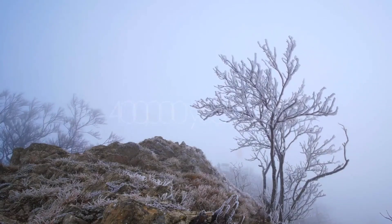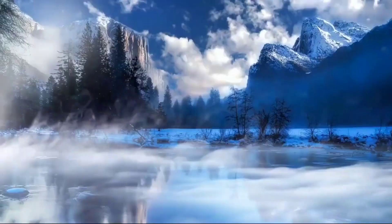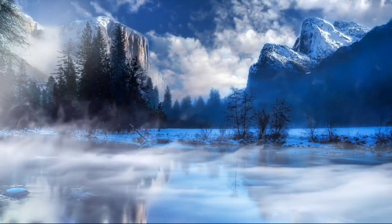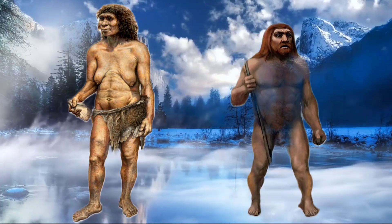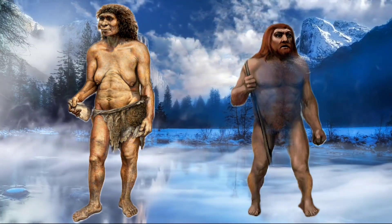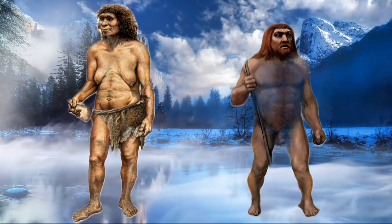By 400,000 years ago, when early humans spread to colder climates, their body shapes evolved in ways that helped them stay warm. Short, wide bodies conserved heat. Early humans continued to depend on both raw meat and cooked food, both of which could be efficiently processed in a short digestive tract.